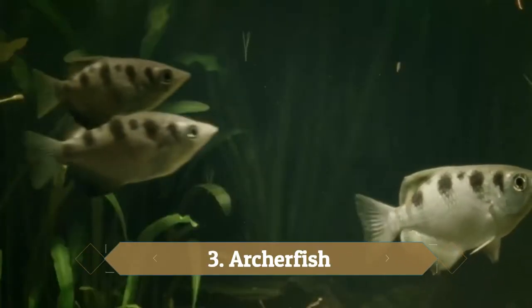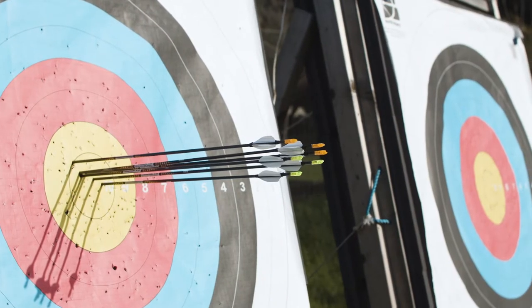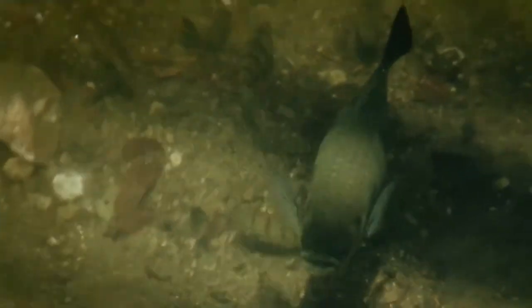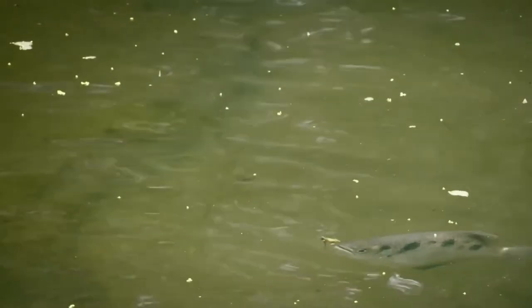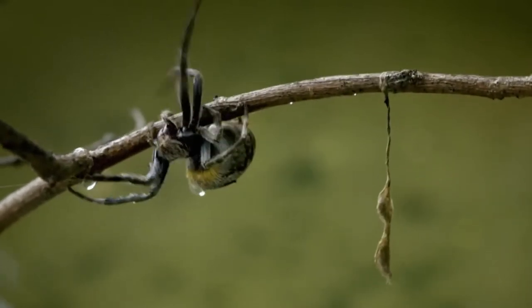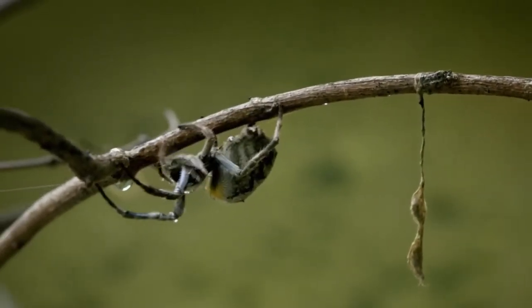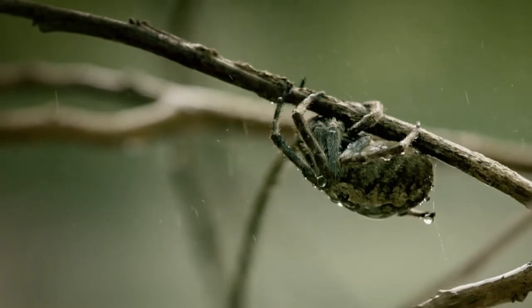Number 3: Archerfish. We all played with a super soaker water pistol when we were young, but the archerfish took the concept to the next level by making it their mode of hunting. Archerfish float near the surface and shoot land-based insects from a few meters away with a deadly combination of pinpoint aim and power, using water from their mouths. If at first they miss, they are persistent and can shoot seven streams of water from their mouth at one time. The archerfish's name comes from their ability to spit an arch of water at prey — and they are sharpshooters.